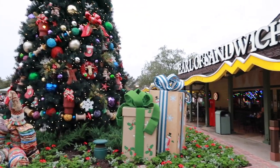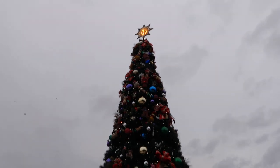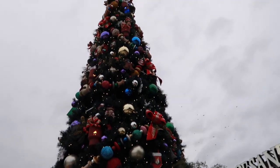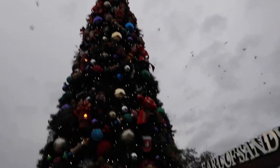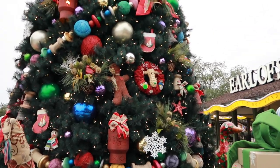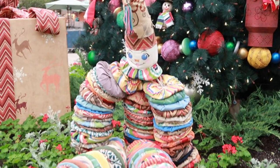They have this tree next to Earl of Sandwich, and it's so pretty. It looks like a bunch of homemade ornaments on it. I like the wreath with the peanut reindeer — can you guys see that? He's right here. That one's funny. I like this guy though — this clown with all the different fabrics.